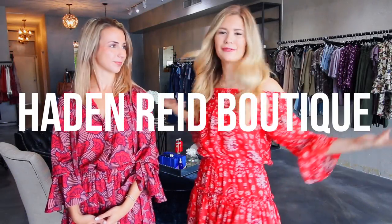What is up, you guys? Welcome back to my channel. Today I am here in Hayden Reed Boutique. I'm joined alongside my friend Emily, who's a stylist here. Hi guys, I'm Emily. Thanks for having me on the channel today.